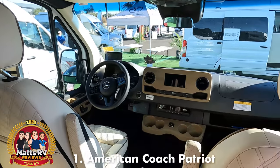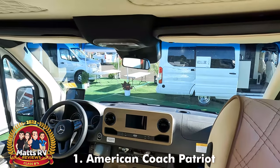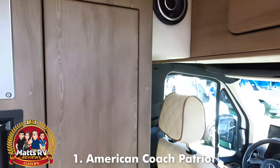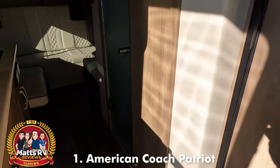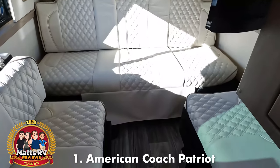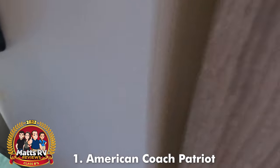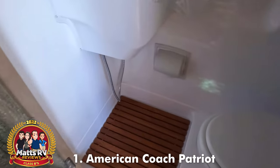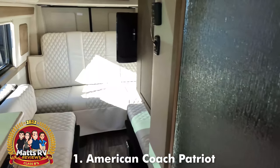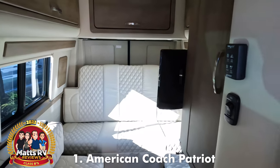Inside we have the chairs that turn around, a Mercedes screen right here, storage up top, a really nice refrigerator, countertop storage above the seats that drop down, and right over here a wet bath. The luxury and quality in here is absolutely fantastic. This is going to drive like a dream and it's built like a dream — that's why it's the American Coach Patriot.